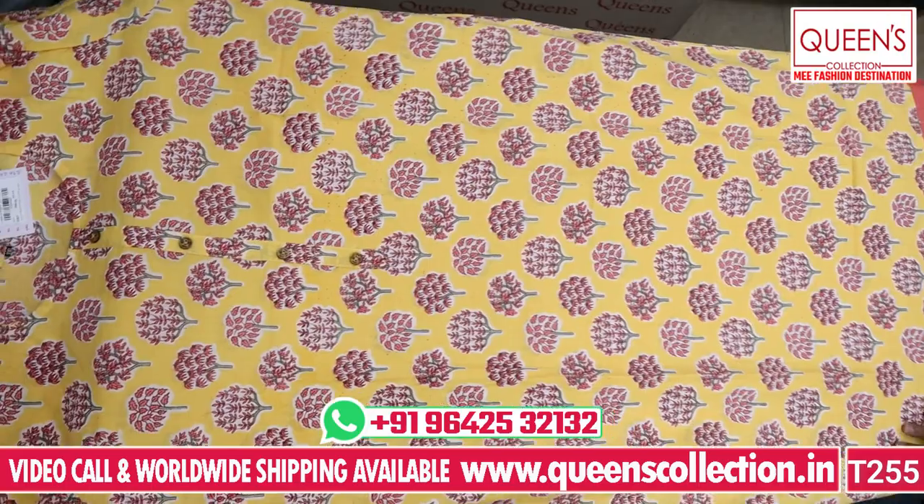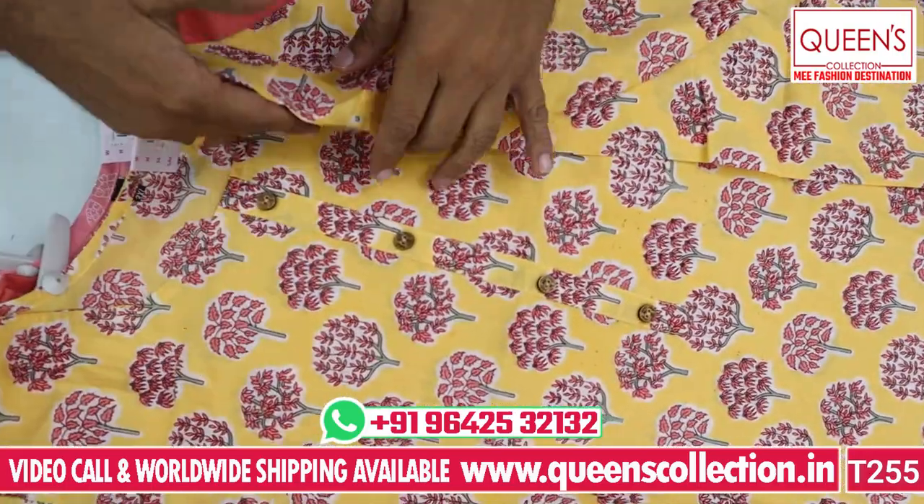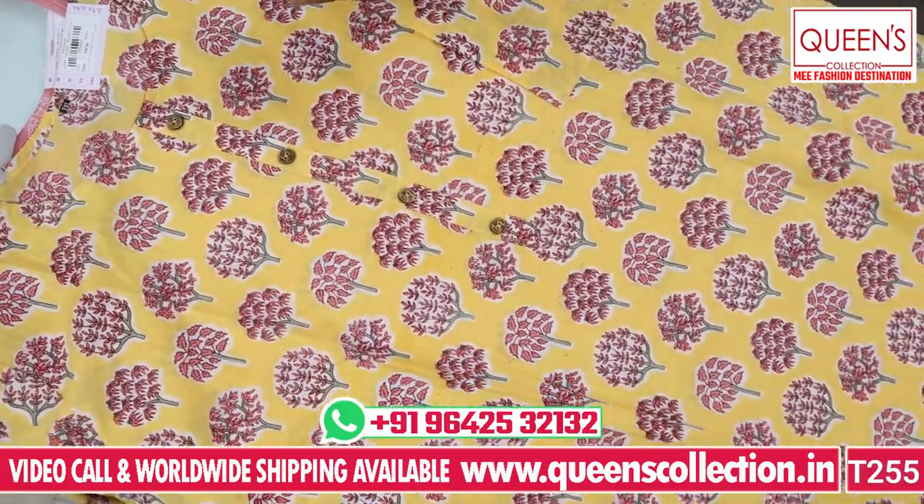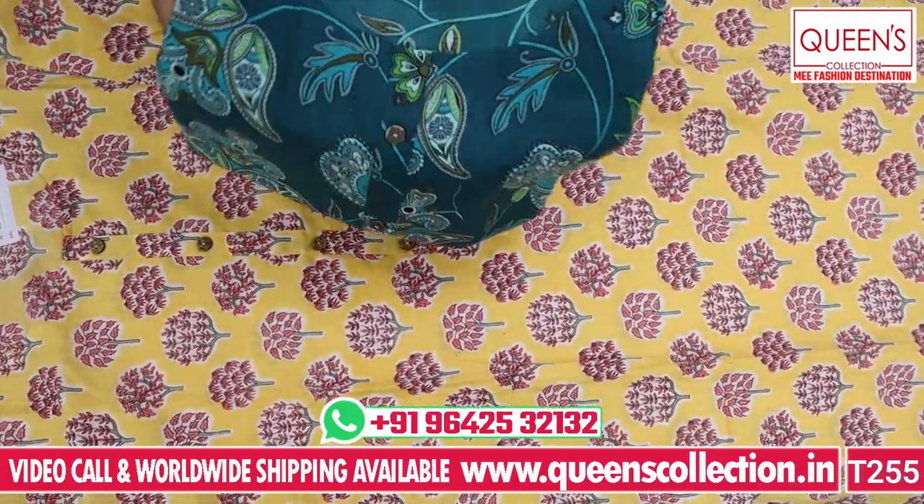It is a good concept, a good variety. It is a fine feather size. There are also green, peach, yellow, cream, and more colors available. It looks very nice — it is the same concept.